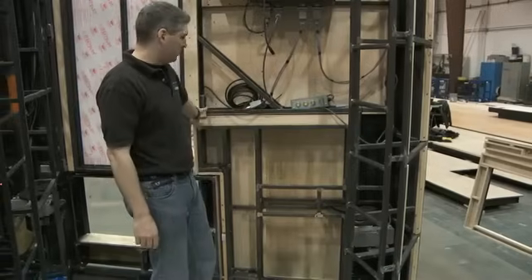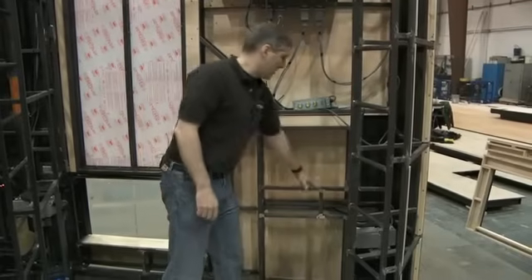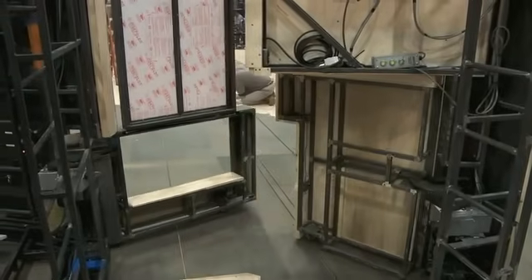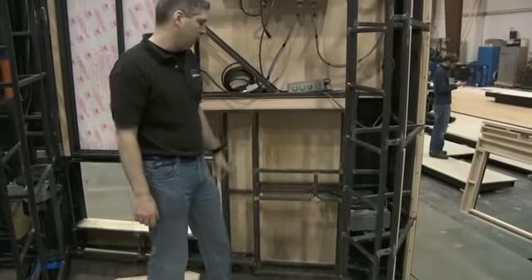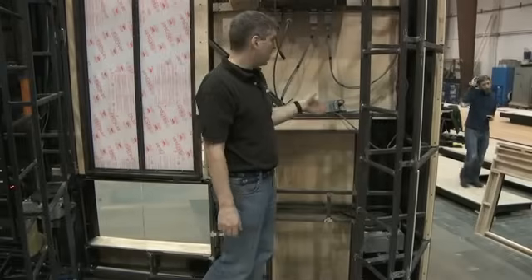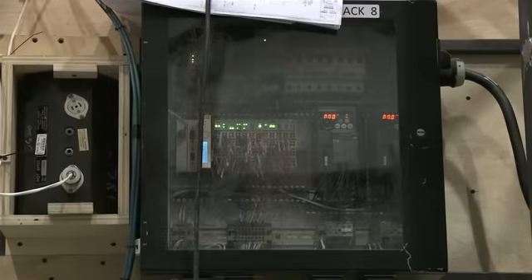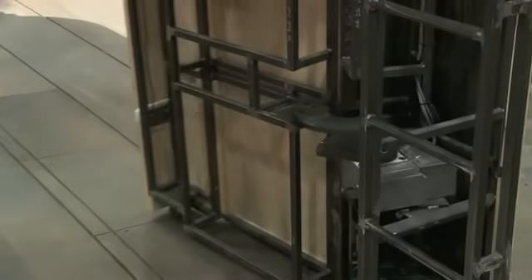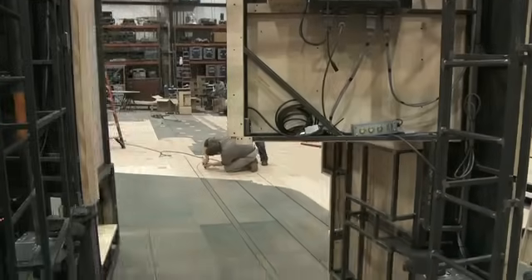This is what we call the downstage flipper wall, and this is actually the motor and gears that cause that wall to be controlled by the automation system. When I actually run cues, signals are sent down to this control box, and in turn that control box knows how to run this motor, which will actually cause this flipper panel to open and close throughout the show.